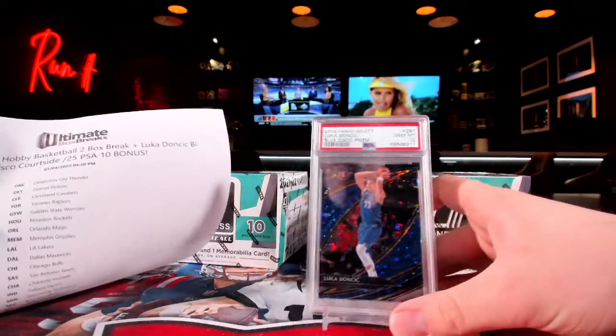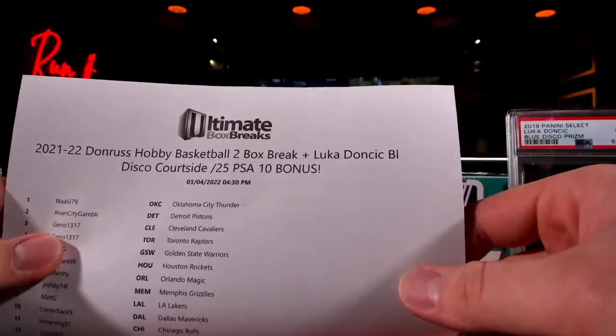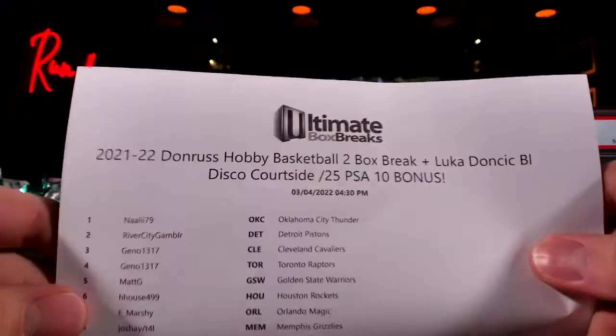This is going to be the Luka Don Russ two-box break plus the Luka Blue Disco Courtside out of 25, PSA 10. We'll go see the roster real quick.